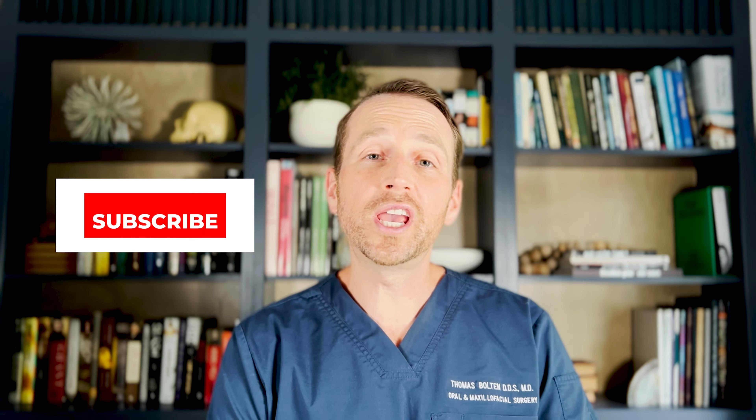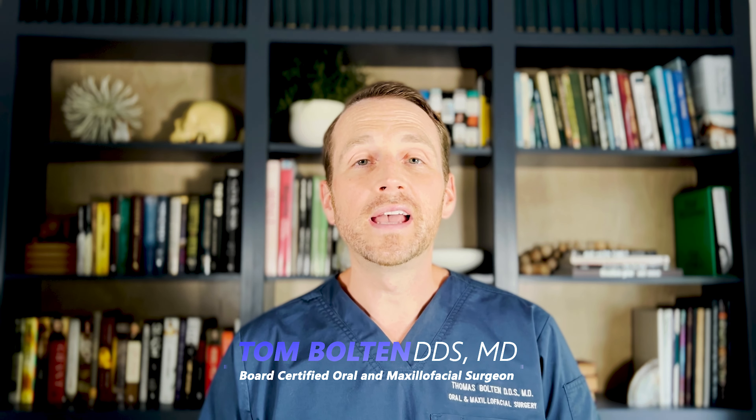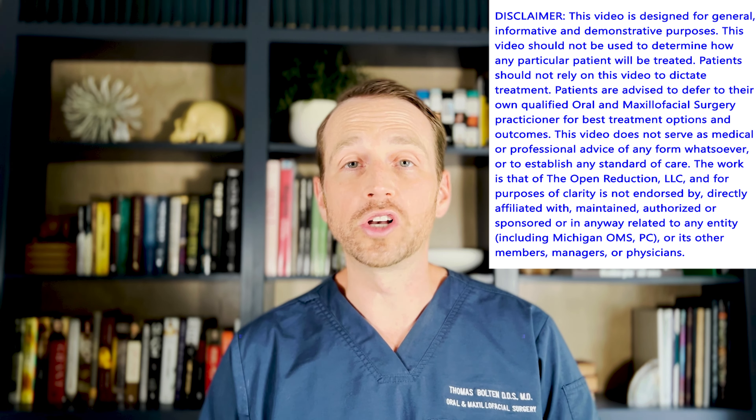Welcome to The Open Reduction, your channel for everything oral and maxillofacial surgery. I'm Dr. Tom Bolton and today we're talking about the workup of a tongue lesion.